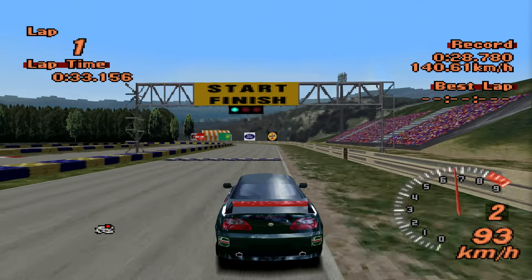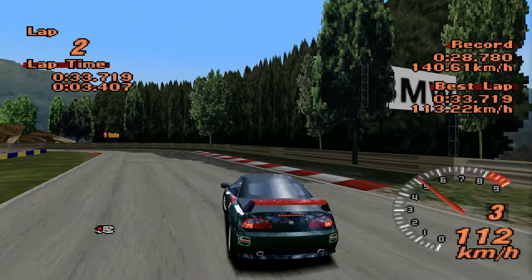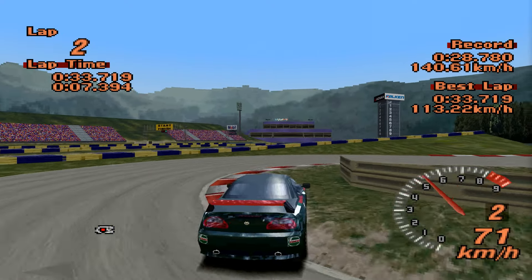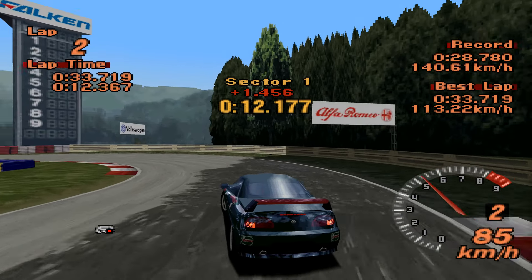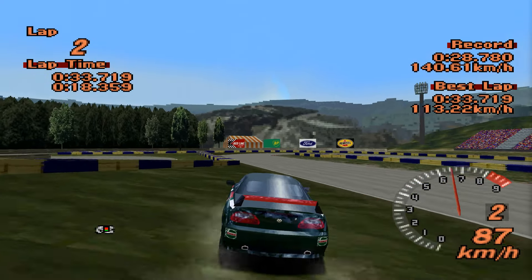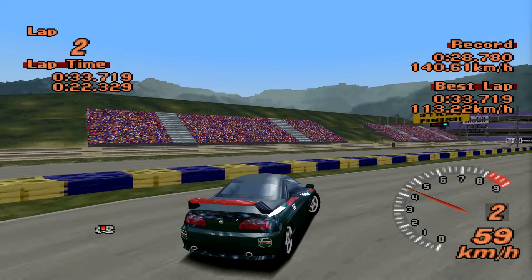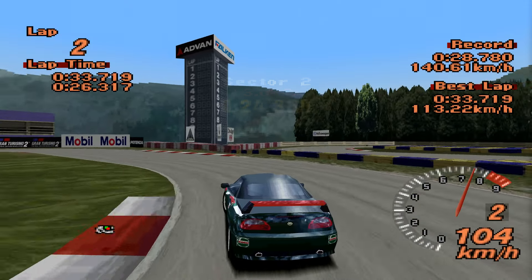The Elises are more powerful than this and also weigh less than this, and I think that contributes to the Elise's problem. Because Elises weigh about 600 kilos, whereas this is 990. I don't know how they managed to make this thing weigh 200-odd more kilos than a Lotus Elise, but there you go — MG things.